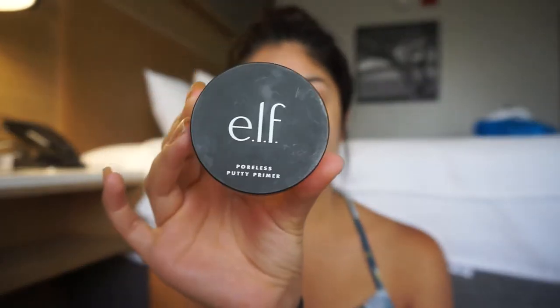I'm going to be using a primer — this is the Poreless Putty Primer by e.l.f. My best friend actually told me about this and it works really, really well. I mostly use it on my nose because I get a lot of pores and blackheads or whiteheads underneath my eyes. I put it around my nose, on my T-zone, and on my chin because I have breakouts there right now.